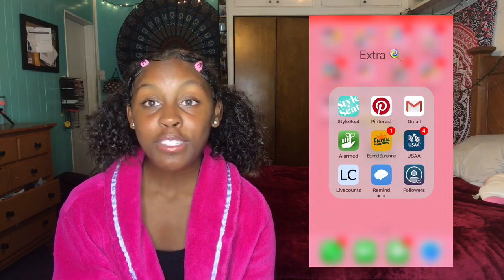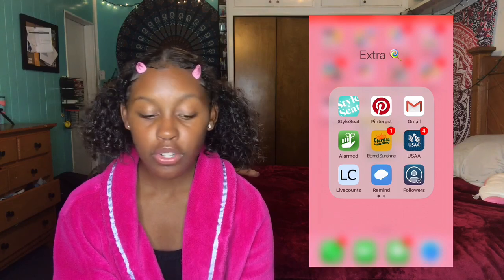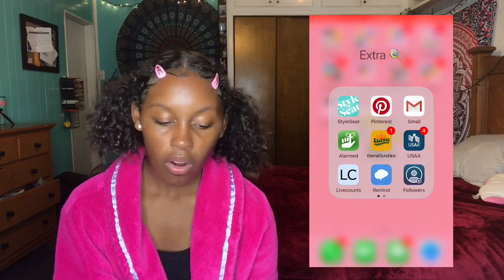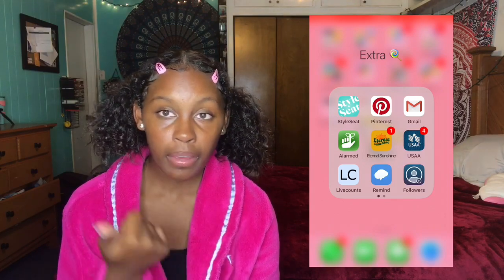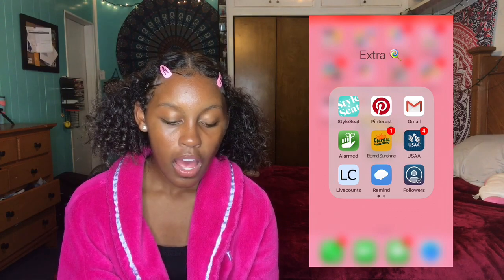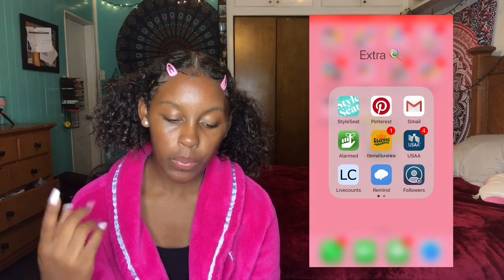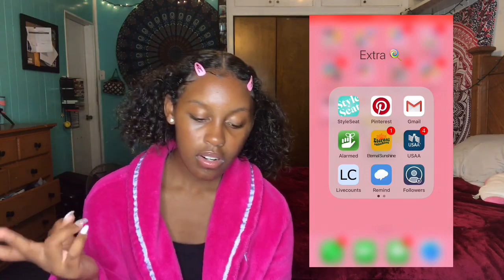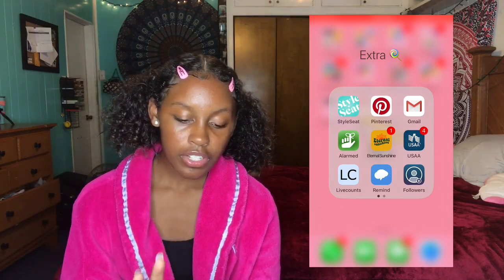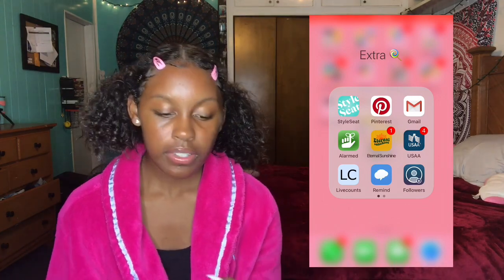Style Seat — somebody actually found a hair stylist on this app near them. So if you want to find somebody near you that does hair, you can look there. They have Pinterest — I be on there all the time for Instagram captions and hair ideas. Gmail. Alarm — I used to use that for homework and tests, just to remind me when I have to take a test or do homework because I forget.